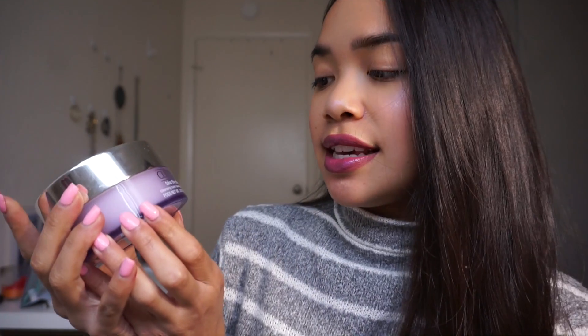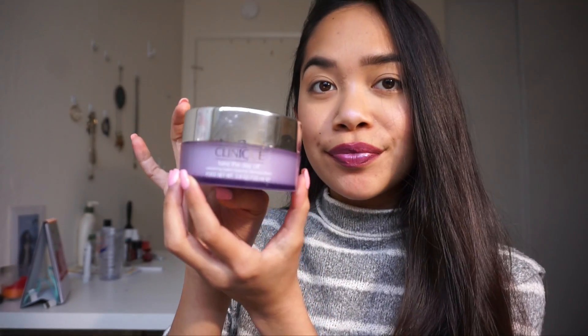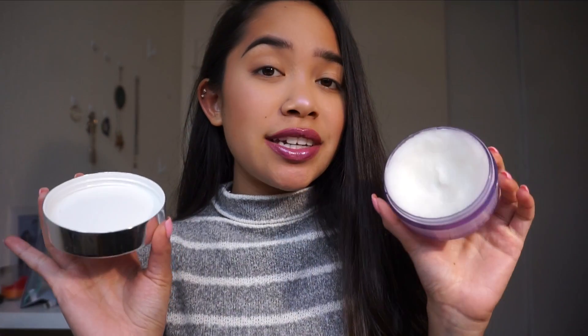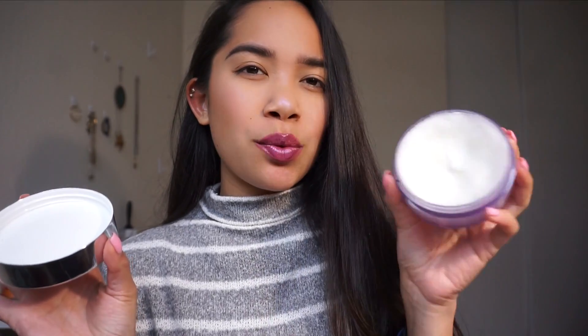Sometimes if I just have face makeup on I will use the product I'm about to show you, and sometimes after I use a wipe I will go in with this product just to make sure I get everything off. This is the Clinique Take the Day Off Cleansing Balm. It's a balm, and then you take a little bit of it, rub it in your fingers, and it turns into an oil. Honestly this product is a little bit expensive — like 20-something dollars — so I would definitely try a cheaper version. I don't think this brand is a must-have, but I do like the idea of a cleansing balm.